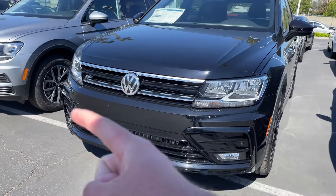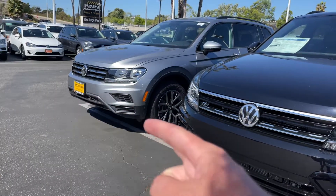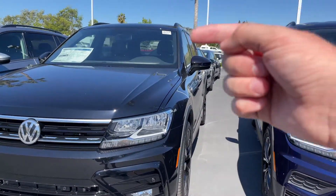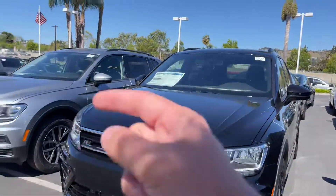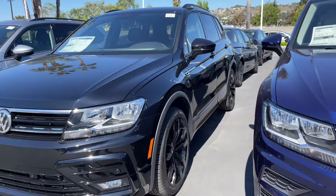So here's the R-Line. You get a lot more aggressive front right here compared to the non-R-Line that doesn't have that part. While you can't see it on this one, just because it's all blacked out — blacked out compared to non-blacked out. And then you'll also get the nice rims.